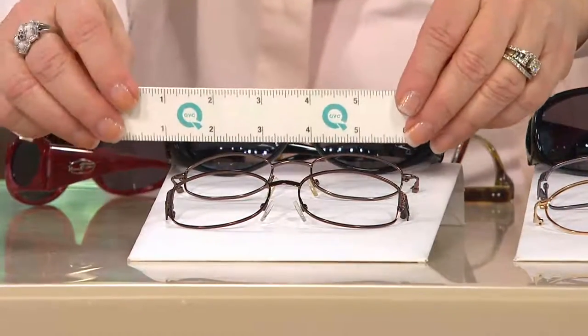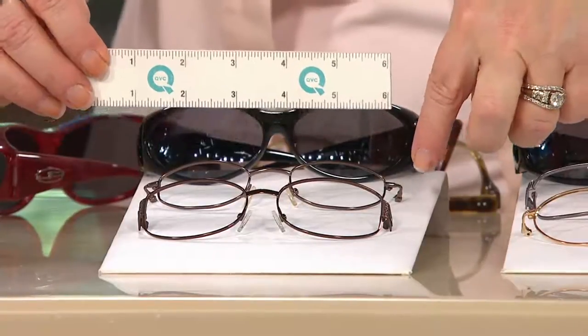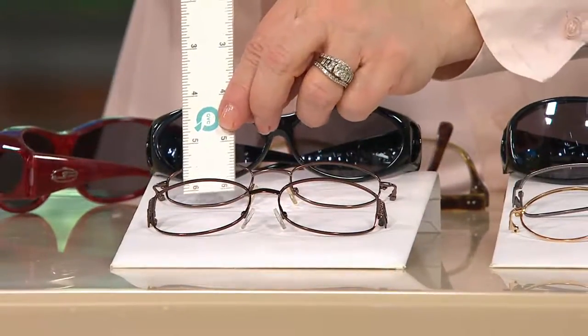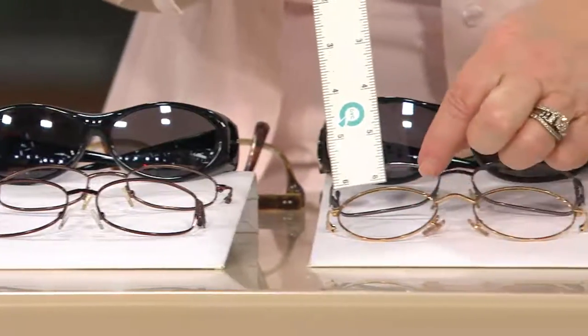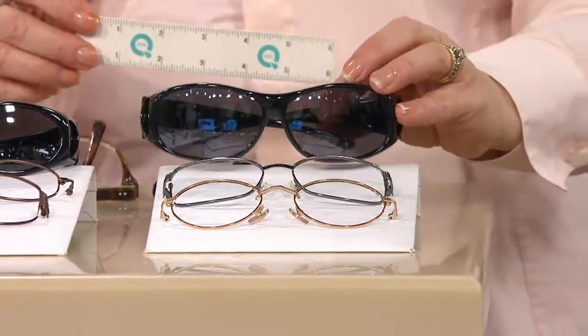Two sizes. Walk us through how to pick your size. It's really simple — they go by your eyeglass size and not by your face size. A small would fit eyeglasses five and a quarter inches wide to an inch and a half deep. So if you're over an inch and a half deep, or if they're wider, then you would just go to the large.